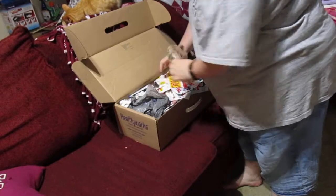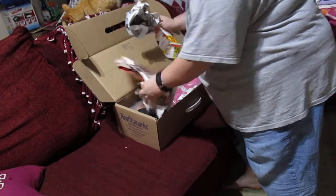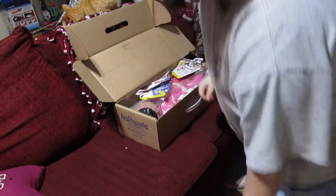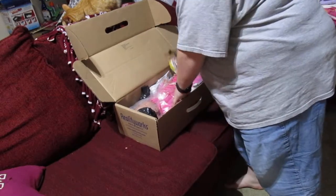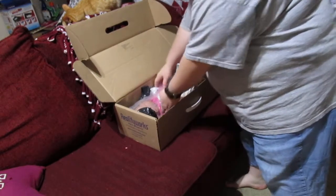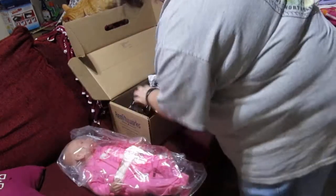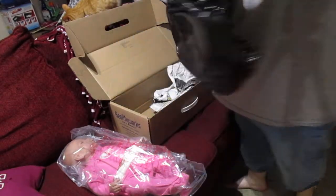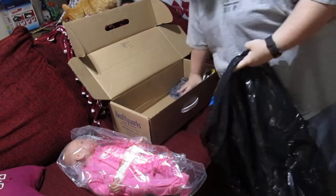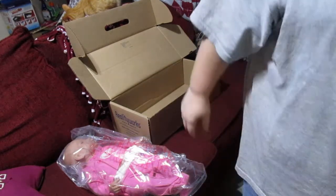Well anyways, this baby came up on eBay and the price was unbelievable. She didn't come with much. Even though she's got newspaper in with her, I'm glad the seller packed her well. The seller even included a garbage bag — works for me. I do reuse boxes, so that box will actually be a good sized box for when I sell Ryan, because I have Ryan listed.